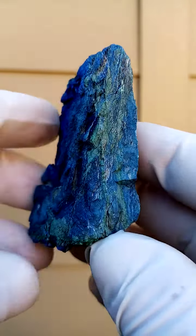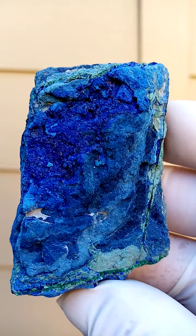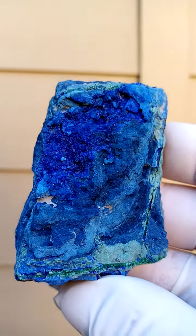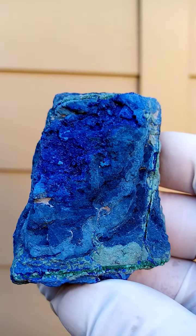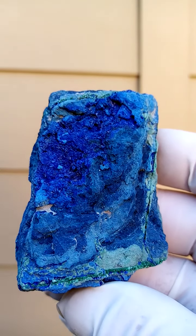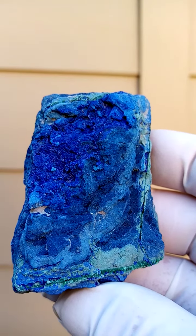We had some larger ones, we had some smaller ones. This is a pretty accurate indication of the actual color. And that's all from the Kibwe mine, Katanga Copper Crescent in the Congo.